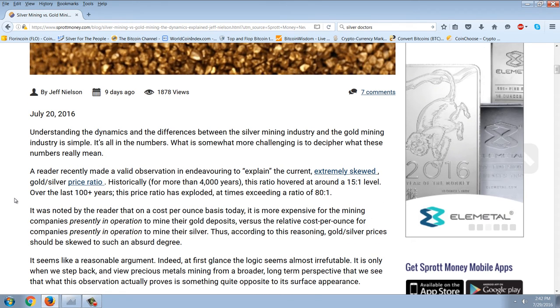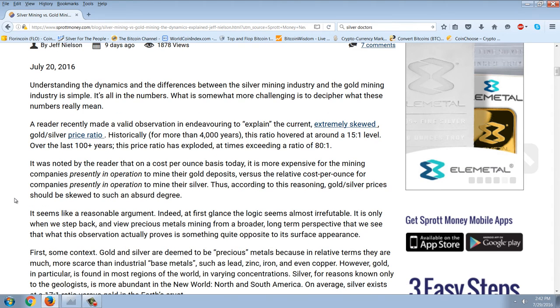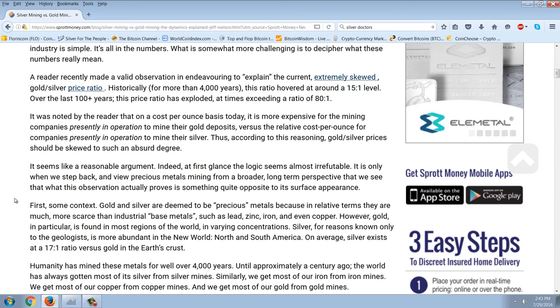Understanding the dynamics and differences between the silver mining industry and the gold mining industry is simple — it's all in the numbers. What is more challenging is to decipher what these numbers really mean. A reader recently made a valid observation endeavoring to explain the current extremely skewed gold-silver price ratio. Historically, for more than 4,000 years, this ratio hovered around 15 to 1. Over the last 100-plus years, this price ratio has exploded, at times exceeding a ratio of 80 to 1.